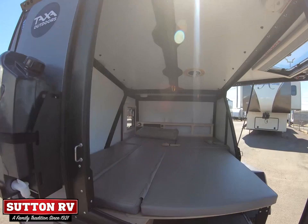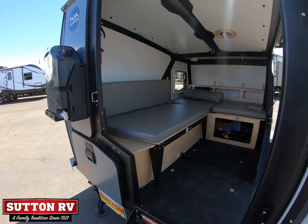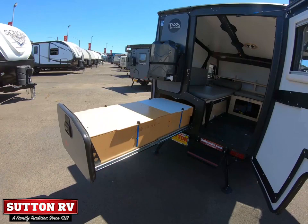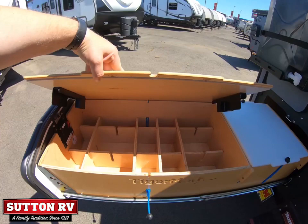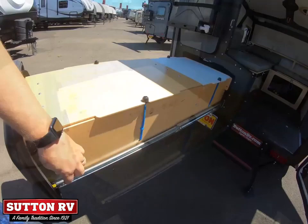Full features list includes: 3/4" plywood deck with ABS laminate, acrylic insulated windows with screens and shades, Kynar painted aluminum composite panels, laser-cut aluminum skeleton, powder-coated steel chassis, 15" steel wheel with all-terrain tires, 5-year manufacturer warranty, 2,000-pound tongue jack, 200-pound cargo deck, powder-coated gravel guards, stabilizer jacks, Torzen axle suspension with electric brakes, and wireless brake controller.